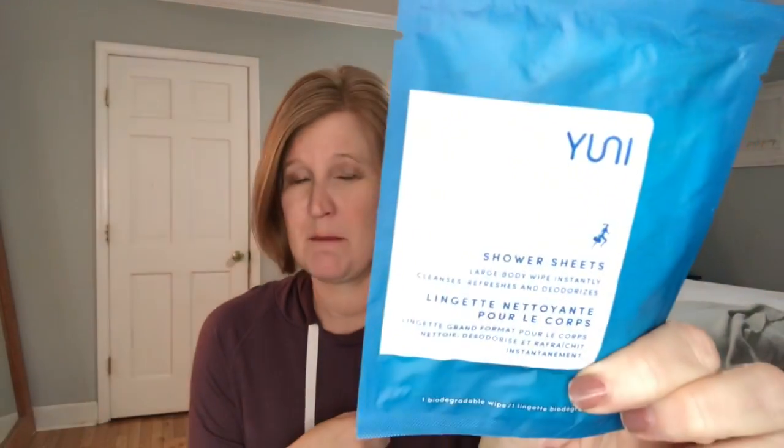Then we got Uni shower sheets - this is a large body wipe that instantly cleanses, refreshes, and deodorizes. Both of my kids have PE this semester, so I'm going to send this in one of their backpacks. They're having to run the mile right now, and so if you're sweaty, you can kind of wipe off. That's a nice little item to have for a book bag.